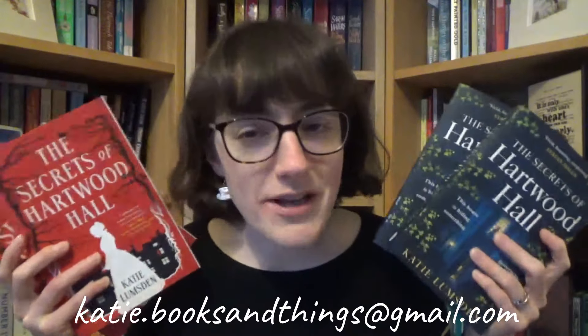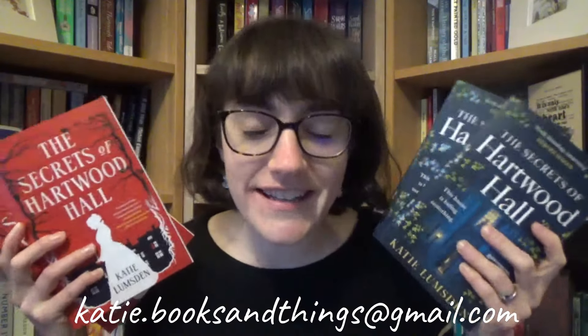The giveaway for the UK editions is only available to people resident in the UK, and the giveaway for the US editions is only available to people resident in the US. You need to be over 18 to enter, and for the US giveaway you need to be happy for me to share your address with my publishers as the book will come from them. Enter by emailing kt.booksandthings@gmail.com. I basically just have more author copies of The Secrets of Hartwich Hall than I know what to do with, so I thought it would be nice to give away some signed copies.